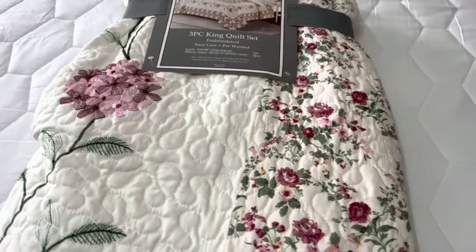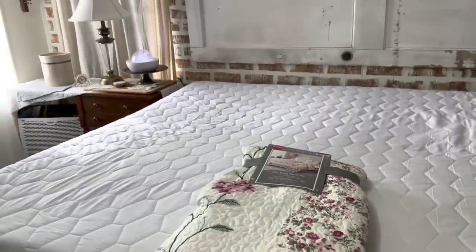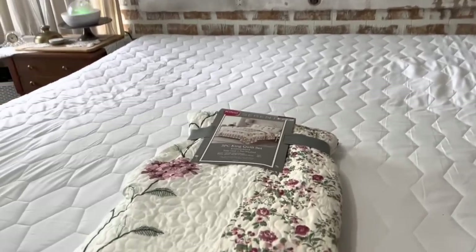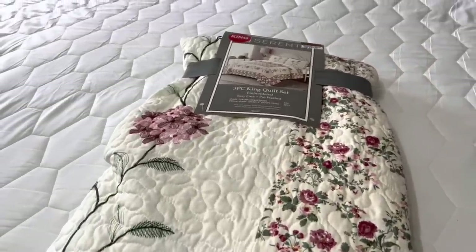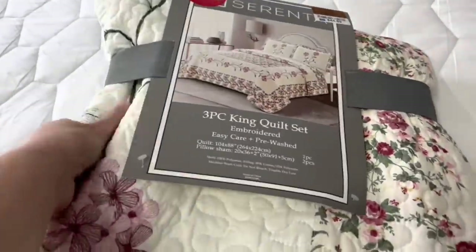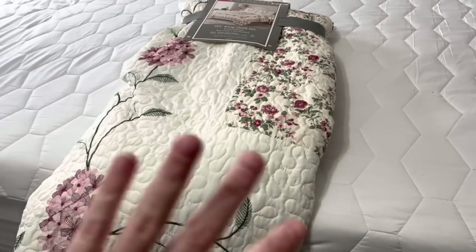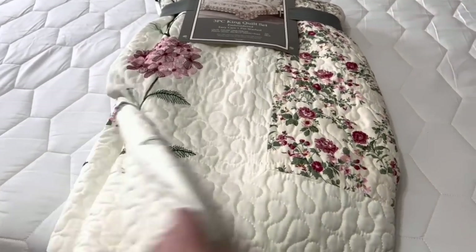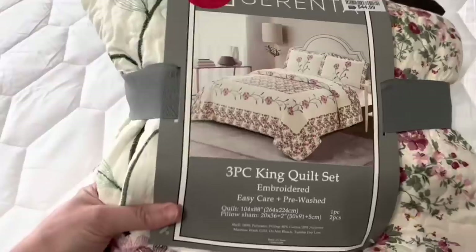I'm struggling a little because it does have a lot of pink in it, but I've told y'all I'm trying really hard to bring some color. Here's the bare bones of what's going on in here and I just want to brighten it up for spring and summer. I bought a comforter last year that was green, but I just had to give that to Cara because it is way too hot — my husband and I cannot sleep underneath that thing. I'd rather be outside, so I got this beautiful quilt set.